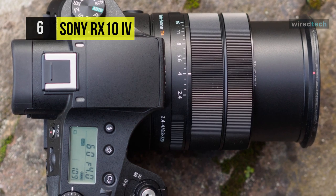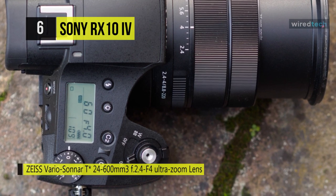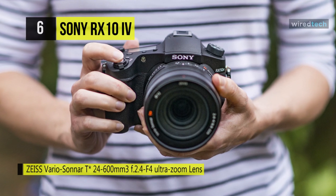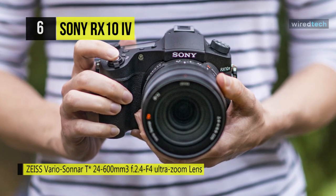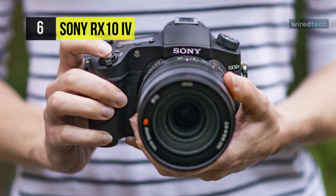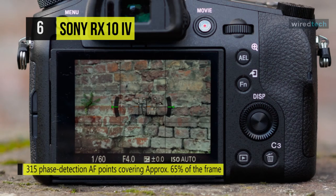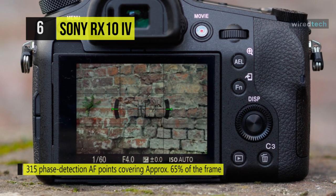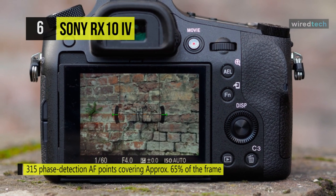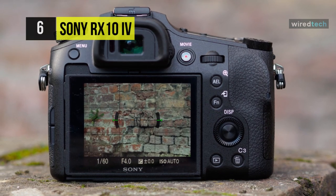Its 25X zoom lens spans an impressive 24 to 600 mm equivalent focal length range and has optical steady shot image stabilization to minimize the effects of camera shake. The intuitive design also features three dedicated control rings on the lens: a zoom ring, a manual focus ring, and an aperture ring that can be clicked for smooth, silent aperture adjustments. Additionally, for sharing and control flexibility, built-in Wi-Fi and Bluetooth are available for wireless image sharing and remote camera control from a linked smartphone or tablet.